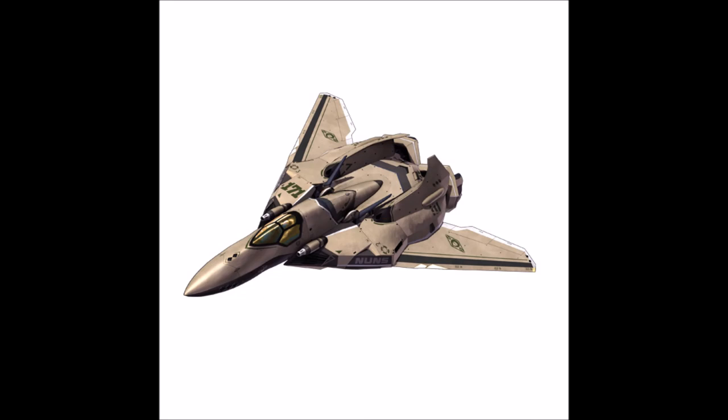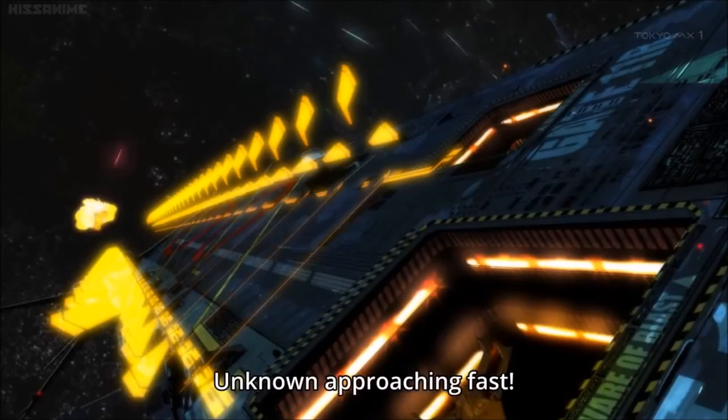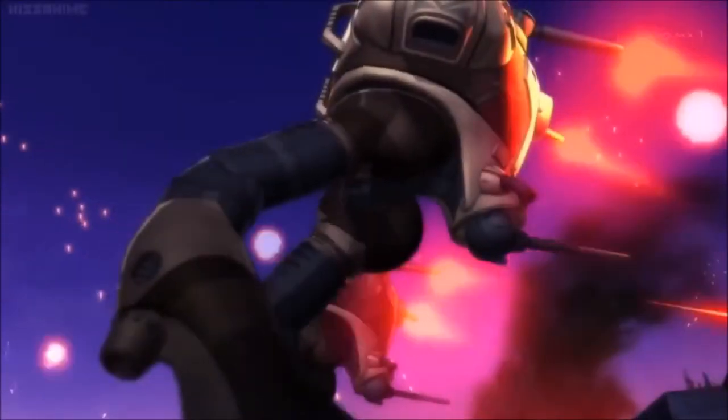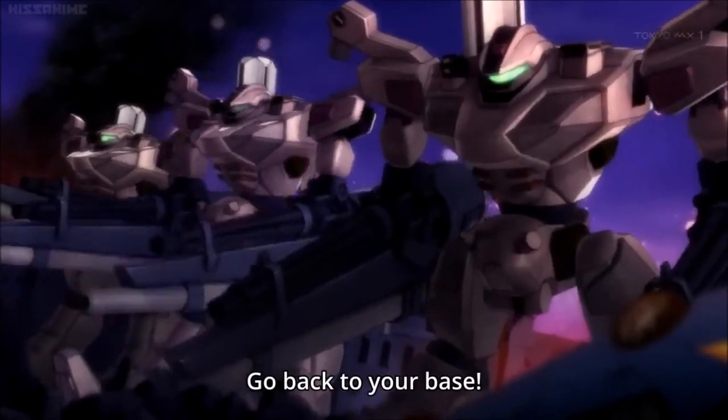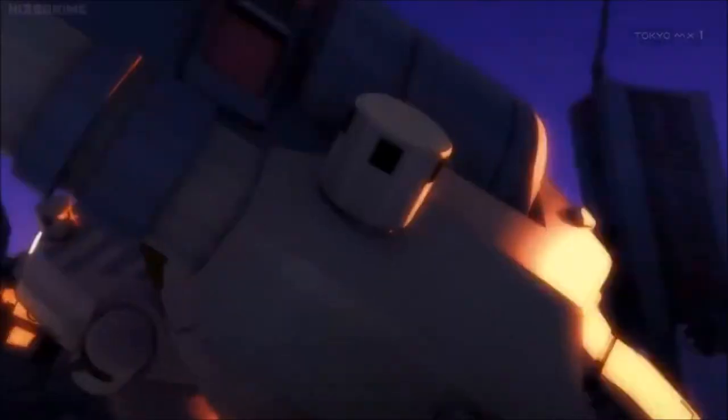In 2067, eight years following the events of Macross Frontier, the Nightmare Plus is still the main variable fighter of the New UN Spacy during the events of Macross Delta. The units stationed in the Brisingr Globular Cluster feature a new tan color scheme rather than the blue color scheme seen in Macross Frontier. The Nightmare Plus would see heavy action as the New UN Spacy went to war with the Kingdom of Windermere.